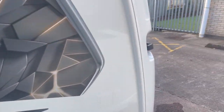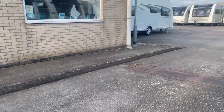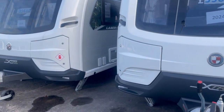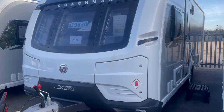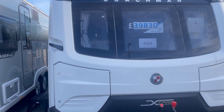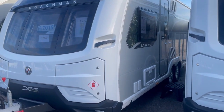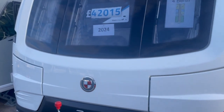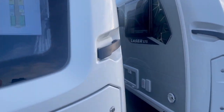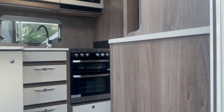Only the MRL is going to be eight feet wide in that range. Meanwhile, we've got the Laser Excel range — eight feet wide, single axles. We've got the 545 and the 575: the 545 being the rear bed, the 575 being the rear bathroom. Then the Laser 665, which is a twin-axle eight-feet-wide single-bed offering.